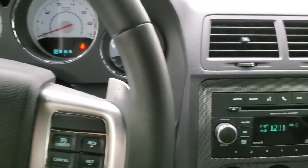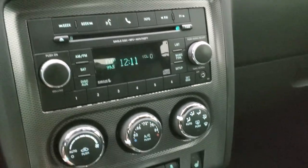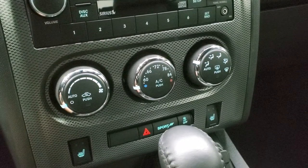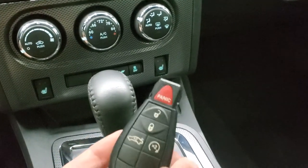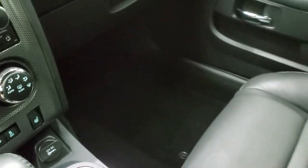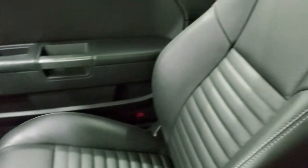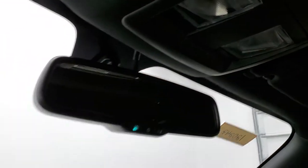You can manually shift it with those paddle shifters. AM, FM, and Sirius satellite radio capabilities on here. There are your heated seat buttons, climate controls, and stability control and sport mode. Automatic transmission has the keyless entry with remote start. And the passenger side floor mat and seat are in excellent condition. This car has never been smoked in. It smells very clean inside. And the headliner is in excellent condition as well. You do get map lights up there. Home link buttons for your garage door security systems and lighting systems. And an auto dimming mirror.